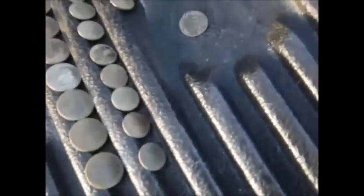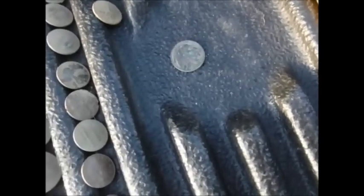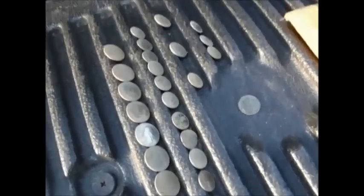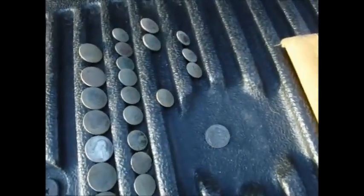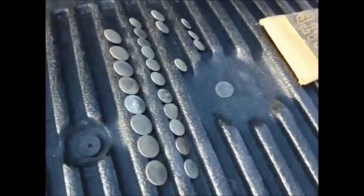Rosie's got a Buffalo nickel — I think it's either 1923 or 1913 S or something. Her total: eight quarters, eleven pennies, two nickels, a Canadian penny, and three dimes. Alright, did alright! Happy hunting, and see you next time.